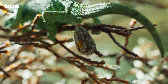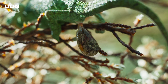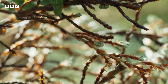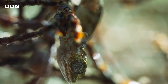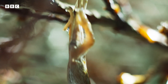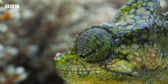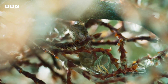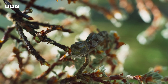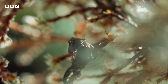Most chameleon species lay eggs, but here it's too cold for an egg to develop in the open. So she produces live young. It takes just an hour for her to give birth to six baby chameleons.